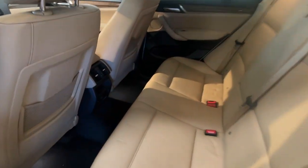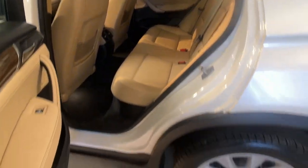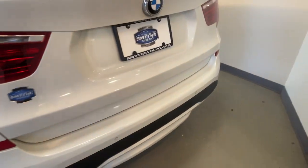The BMW X3: the distinctive, sure-footed luxury sports activity vehicle that brings performance, efficiency, utility, and safety together in an elegant package.